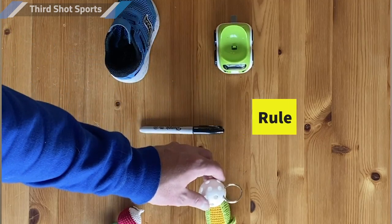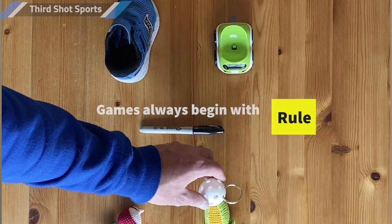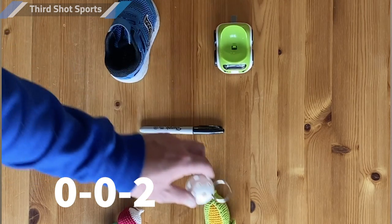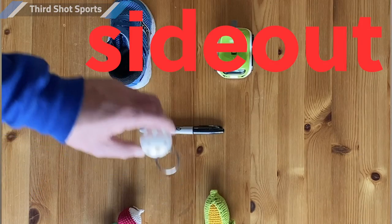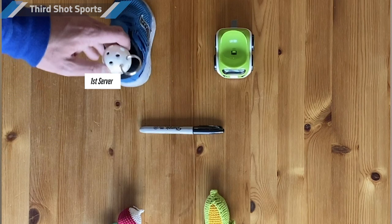Now there's one more funny thing you need to learn. Remember how the first server gets to serve until they lose their serve and then it goes to the second server? That's true — that's how it works — except at the very beginning of a game. At the very beginning of the game, the score is called 0-0-2: zero-zero, second server. That person serves until they lose their serve, and like all other times when the second server loses their serve, it becomes a side out. I know it's strange — don't worry about why it's the case. Just remember, at the beginning of a game the score is 0-0-2, and as soon as that server loses their serve, it's a side out.